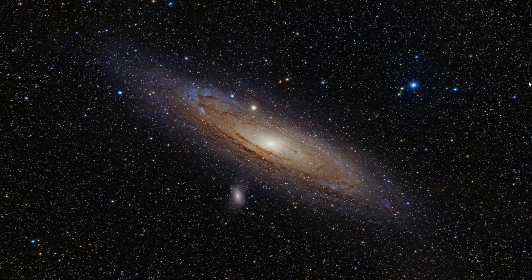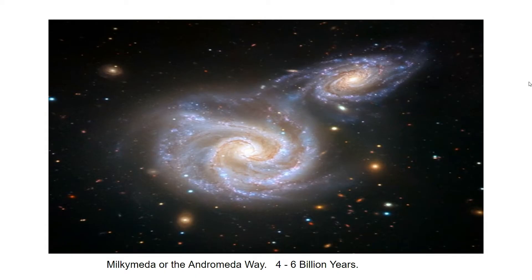Andromeda Galaxy is 2.5 million light-years away and is a barred spiral, like our own Milky Way galaxy. It is larger than ours and is said to contain up to one trillion stars. Andromeda Galaxy is on the blue shift spectrum, which means it is moving towards us. In about four to six billion years, our galaxy and Andromeda will start to merge together.